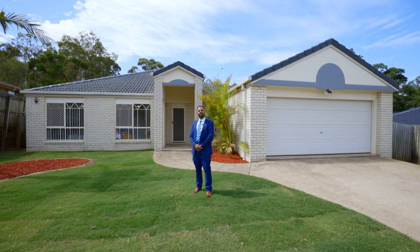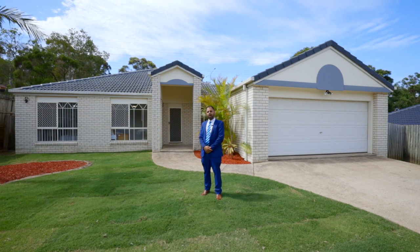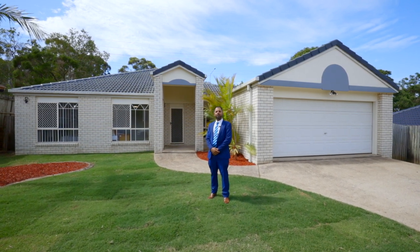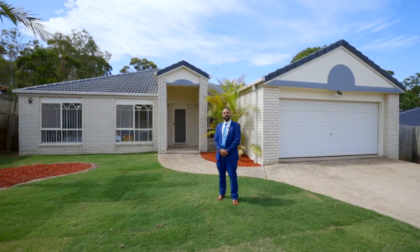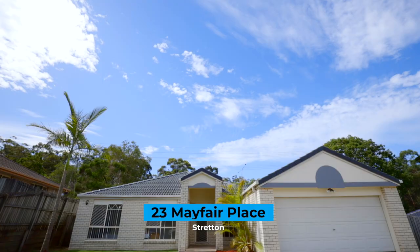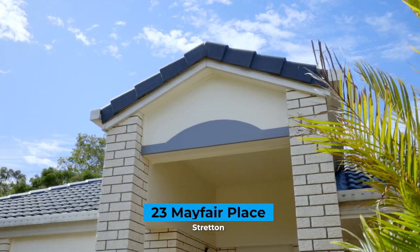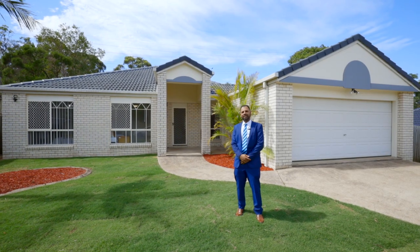Hi, I'm Adam and welcome to number 23 Mayfair Place in Stretton. This family home has four bedrooms, two bathrooms, multiple living areas, a big backyard, all on a 658 square meter block of land, and located in one of the best suburbs on the south side — Stretton. Come on in and check it out.